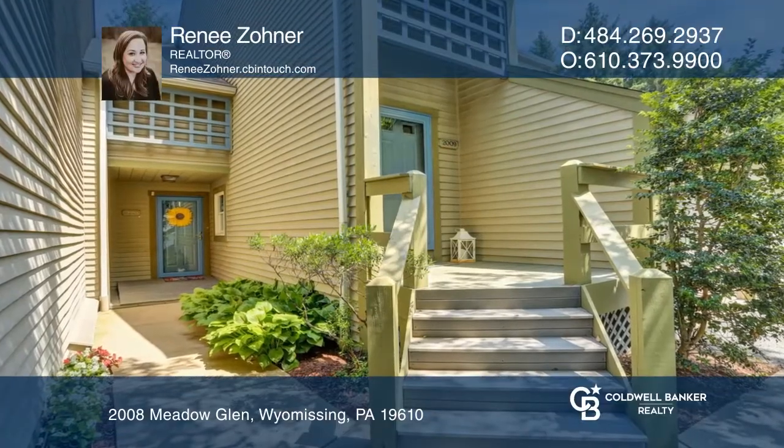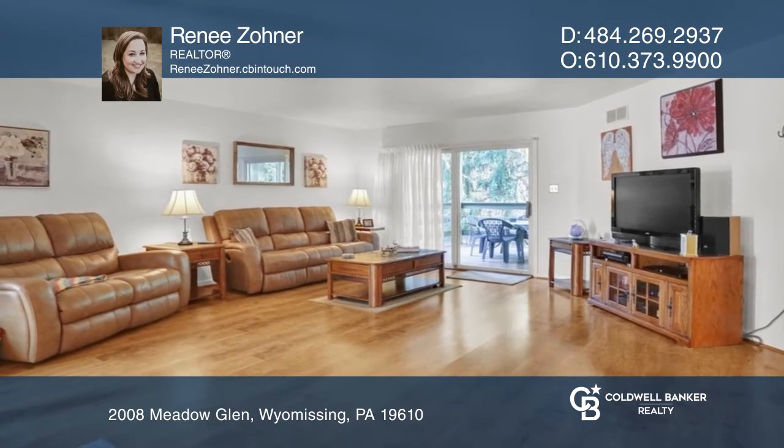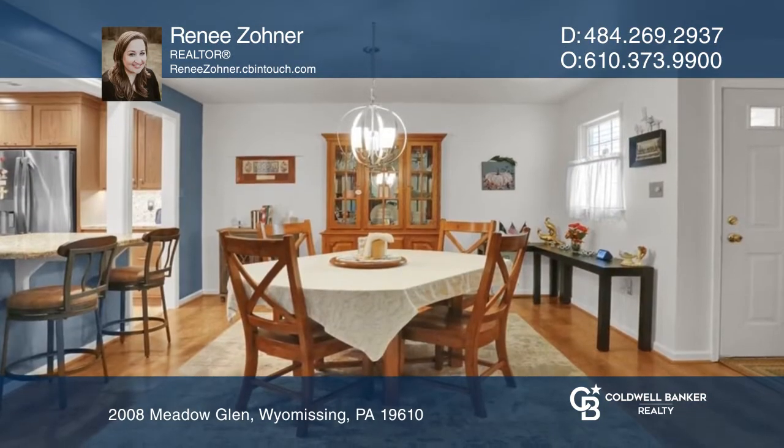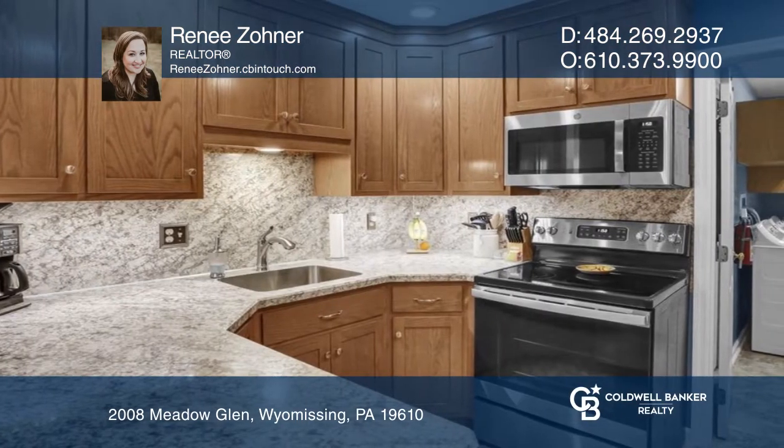This immaculate first floor condo features a bright open living room that flows to the dining area with a breakfast bar, a renovated kitchen with timeless cabinetry and ample cabinets.